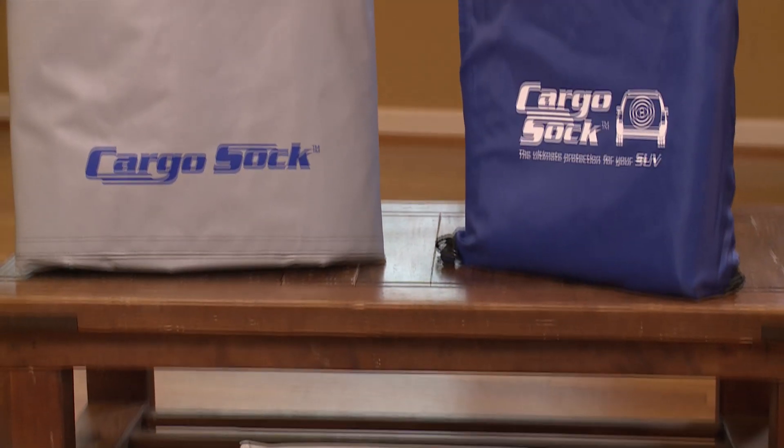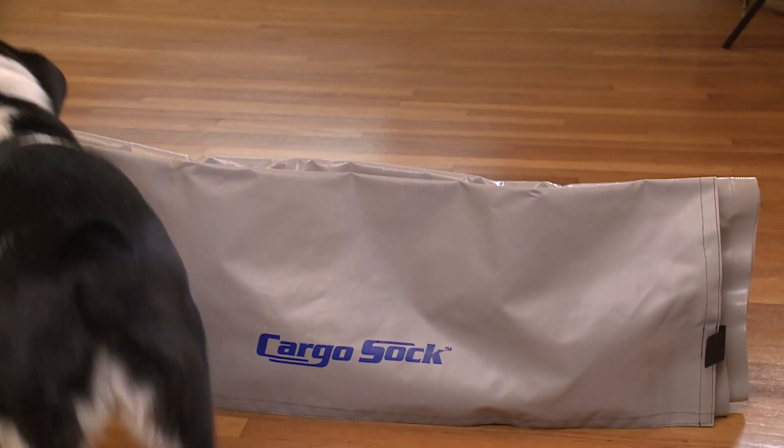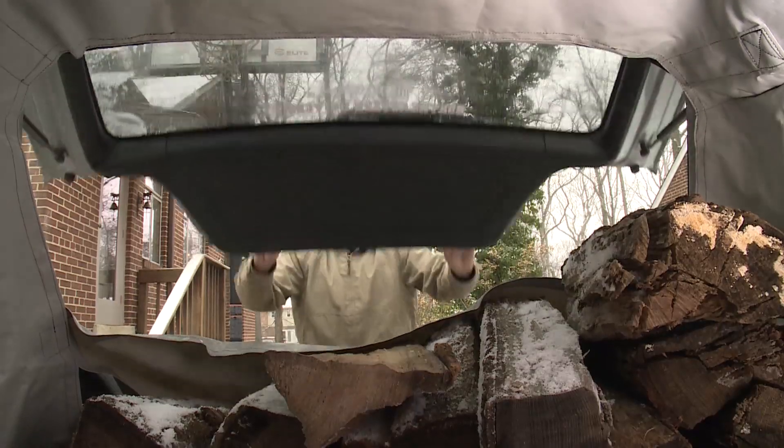The liner comes in three different sizes and has limitless uses. You can protect your car from wet dog smell on a cold, snowy day. No doubt about it, this handy helper is made for dirty work. The cargo sock definitely brings peace of mind.